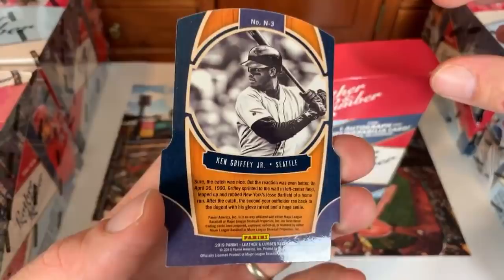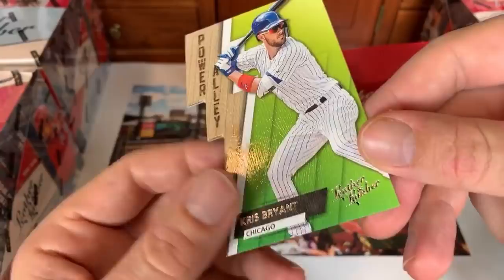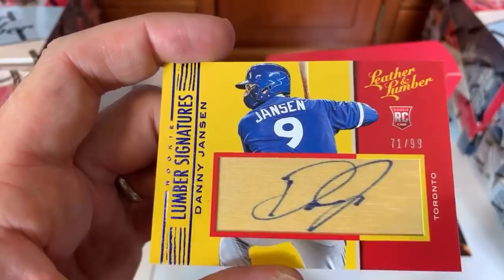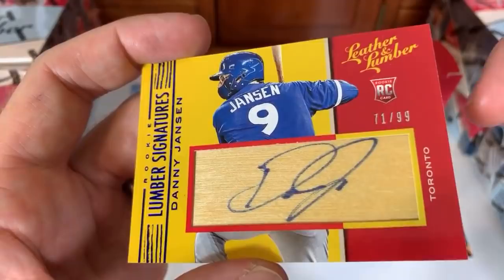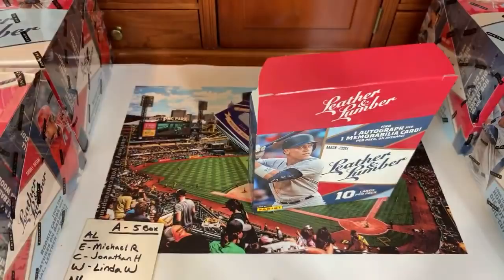Getting towards the hits — here's a big one: a lumber hit signed ON the bat relic, numbered 71 of 99. Danny Jansen lumber signature — first time I think I've ever seen an auto signed directly on the bat relic. He's a young catcher for the Blue Jays. That goes to the American League East — Michael R gets that one. Next: Kyle Tucker, young Houston Astros prospect.